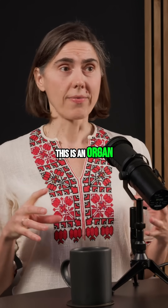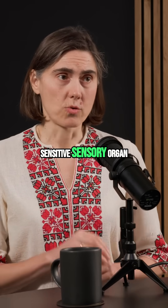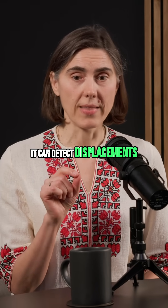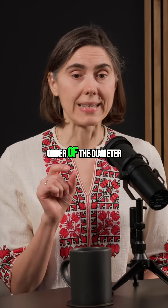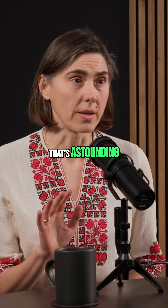So this is an organ that's amazing. It is the most sensitive sensory organ. It can detect displacements that are on the order of the diameter of a hydrogen atom. That's astounding.